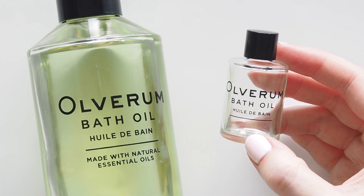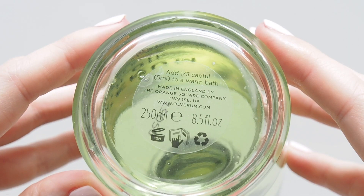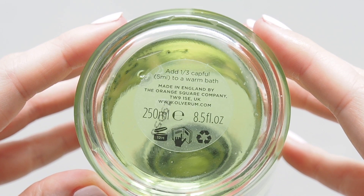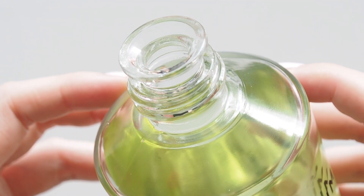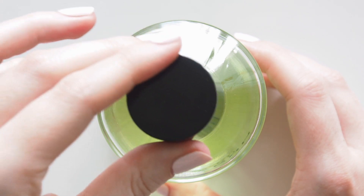You really don't need much so it's great to take away with you. The way this scent fills your bathroom with eucalyptus, lavender, verbena, lemon, lime, geranium and rosemary. Smells better than any spa I've ever been to.